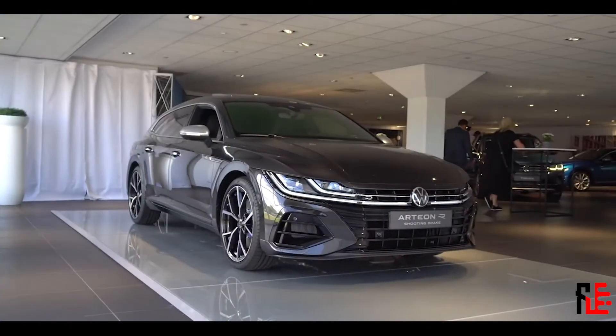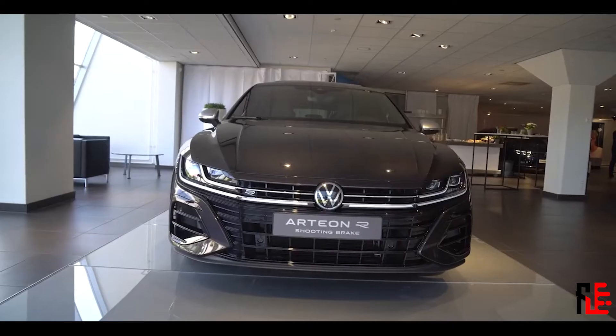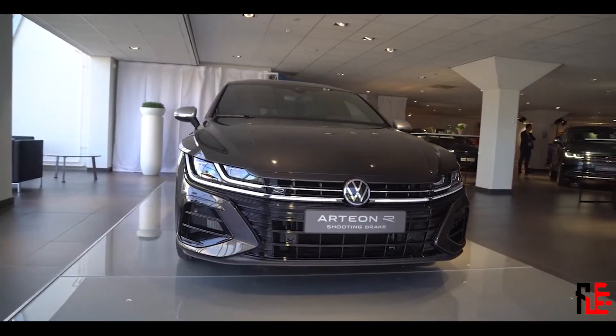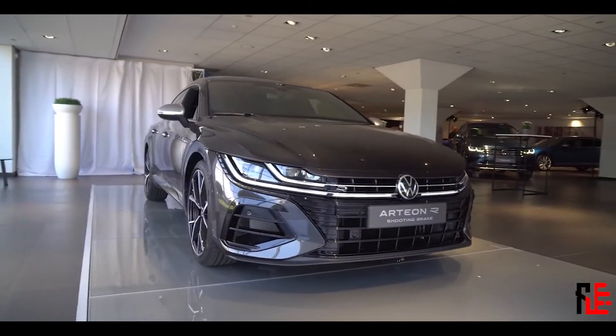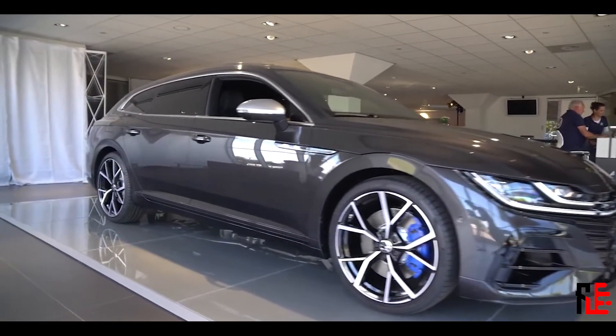And now a surprise for everyone: there is no soft limiter in the new Arteon R. You can rev it up to the red line. Although we are talking about a brand new car, the sound in this is actually pretty good — hear for yourself.